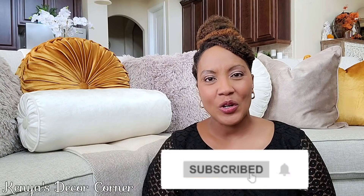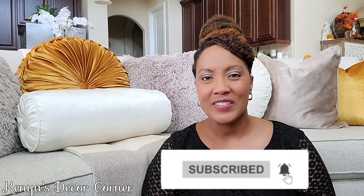Hi guys, this is Kenya. Welcome back to Kenya's Decor Corner. If this is your first time here, welcome. Thank you so much for stopping by. I hope that you will go ahead and click the subscribe button and also be sure to hit the notification bell to receive alerts when I upload new videos.